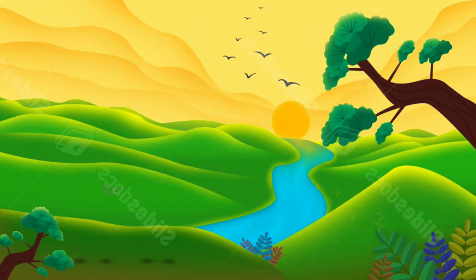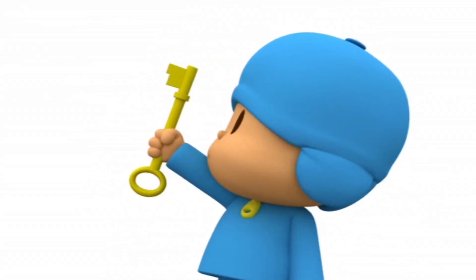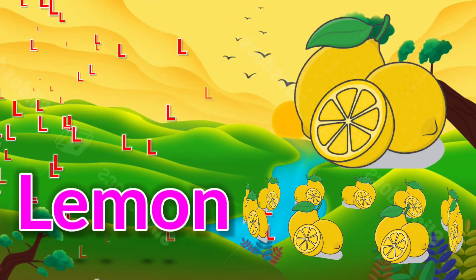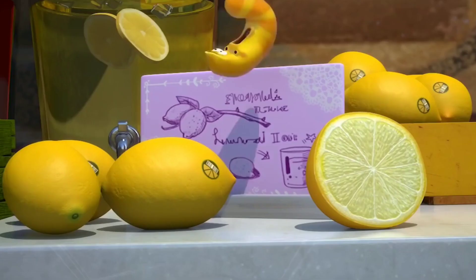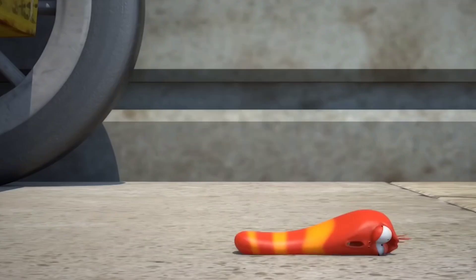K is for ki. I'm not sure Pocoyo knows what... L is for lemon.